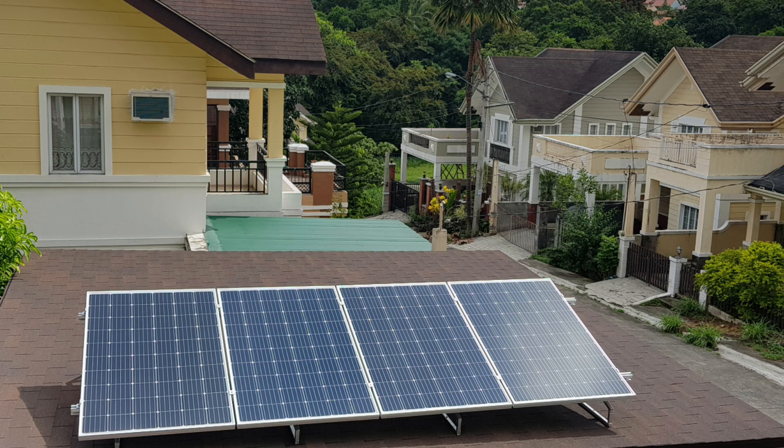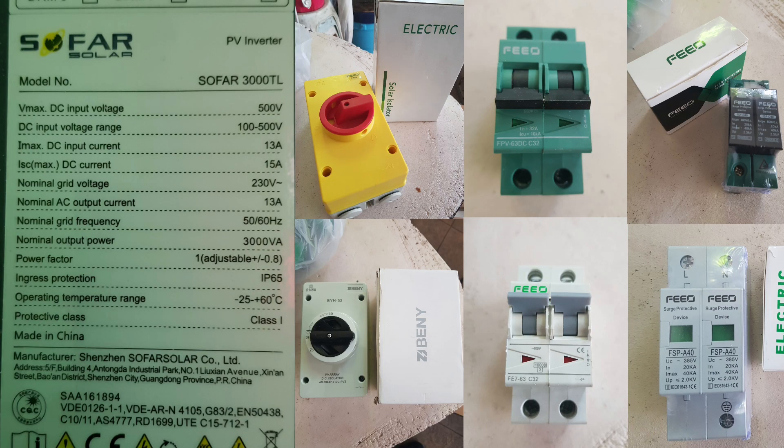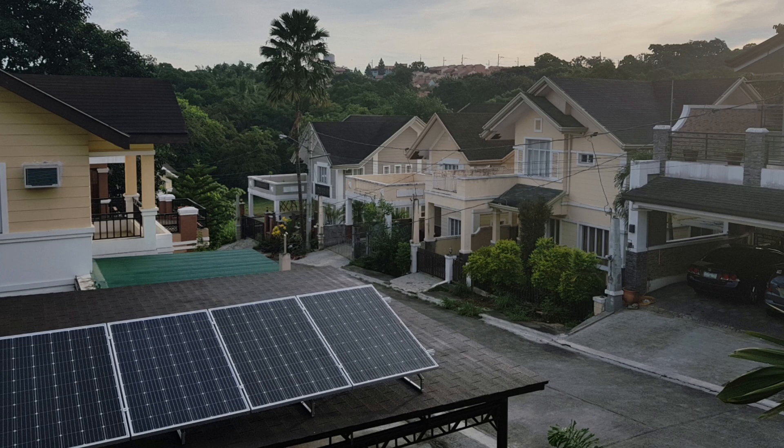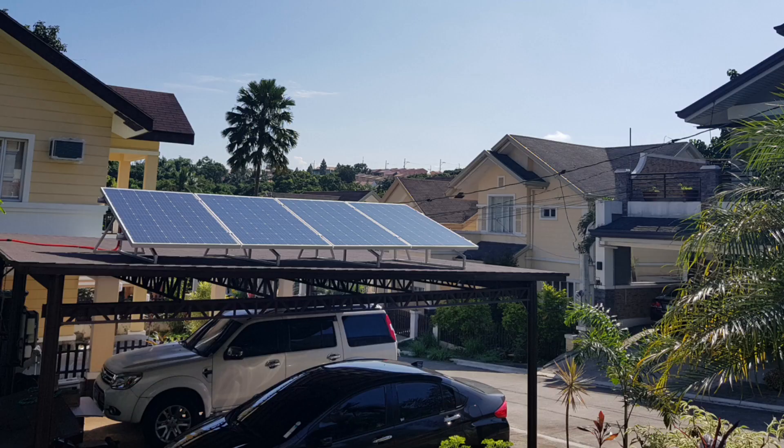Mahigit ng isang taon na mula kong sinubukan magkabit ng grid-type solar setup with limiter sa aming munting bahay — 1.2 kilowatt setup na may apat na 300 watt solar panel, na upgradable kung naisin ko magdagdag pa ng mga panels. Umabot ako ng mga halos 80,000 pesos para sa setup na ito.